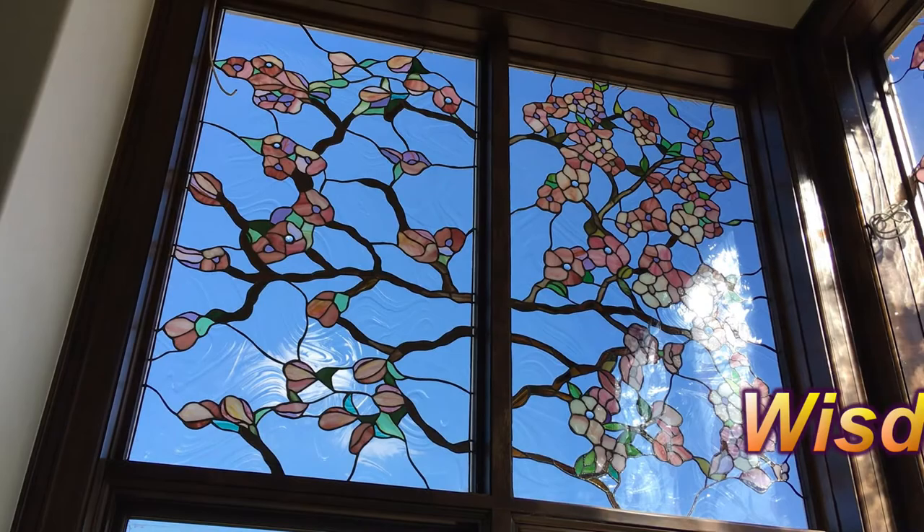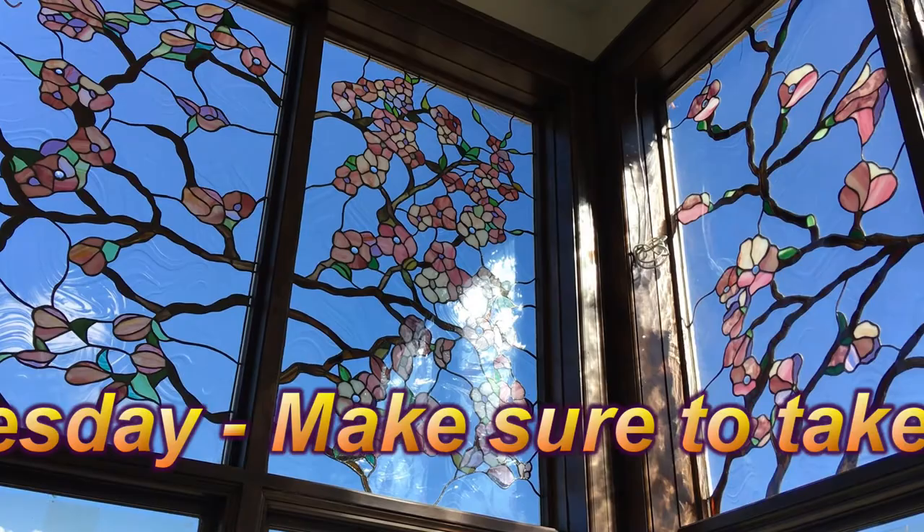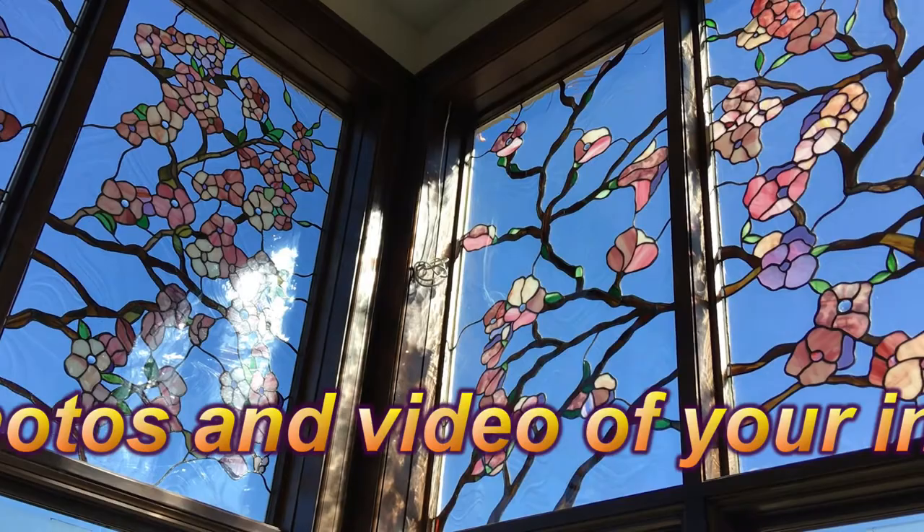Hello, this is Jeanne Gomm from Gomm Stained Glass, and this is Wisdom Wednesday. I am just so happy to show you some of these windows that we have built, designed, and installed in this gorgeous home.